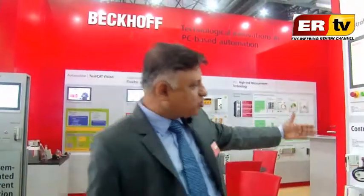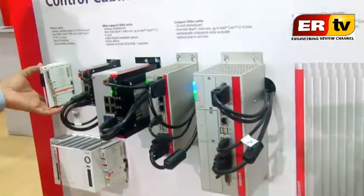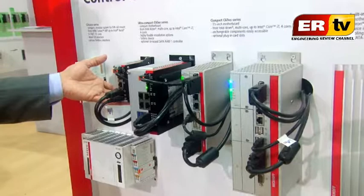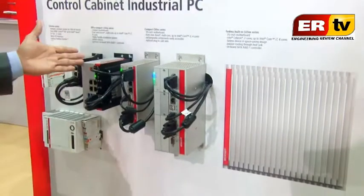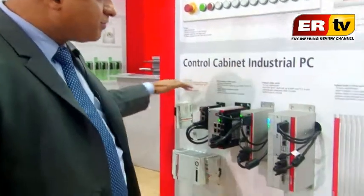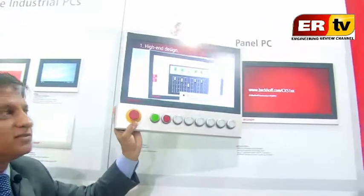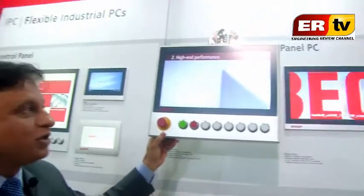We are showcasing the complete range of PCs. We have a compact PC at 400 MHz, an Atom Processor PC with 4-core, which can be used as an HMI device. We have a larger version with 4-cores and higher processing capacity used for image processing, then cabinet PCs. These are all PCs without monitors. If you need monitors, you can connect IP65 all-site monitors, or flush-mount type, depending on the area zone.